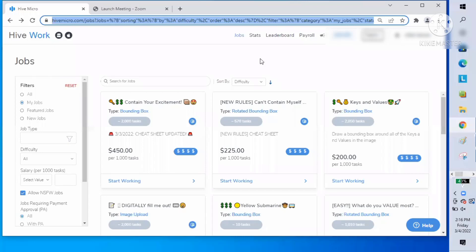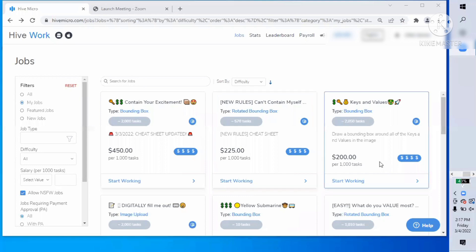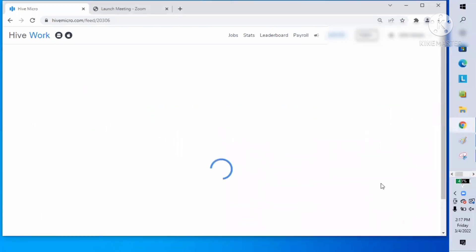Hello everyone, welcome to Pratt Freelancer PH channel. This video is an actual tasking of keys and values task — $200 per 1000 tasks. Let's start.